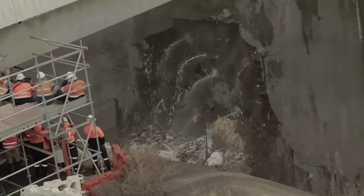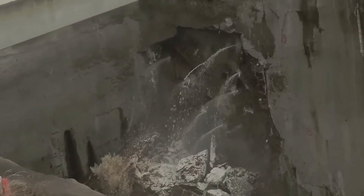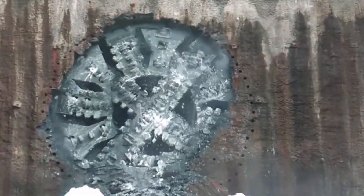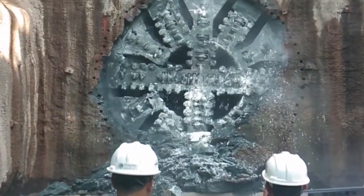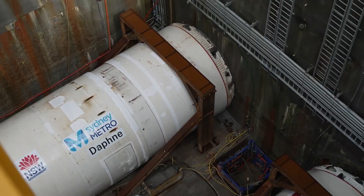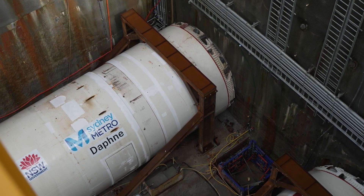TBMs changed everything. These machines can carve through mountains hundreds of feet thick, pushing forward dozens of feet every day, while safely lining the tunnel behind them as they go. Picture a tunnel boring machine like a mechanical earthworm crossed with a giant rotating cheese grater. At the very front is a massive circular cutter head, sometimes 50 or 60 feet across, covered in dozens of super-hardened steel or tungsten carbide cutters. As it spins, it scrapes and crushes rock into rubble. Behind that cutter head is the shield, a huge cylindrical steel shell that protects the machine and the workers inside from collapsing rock.